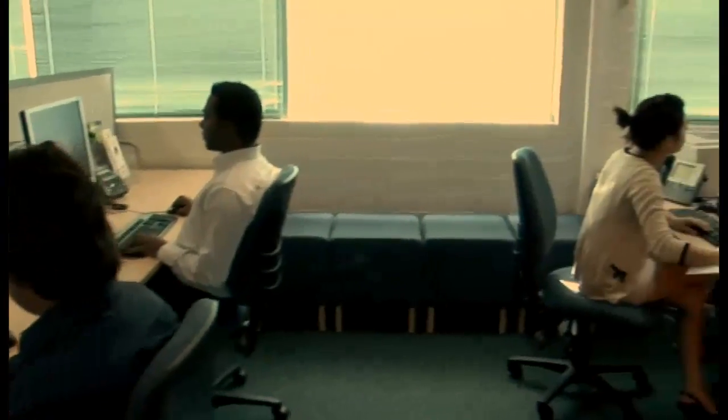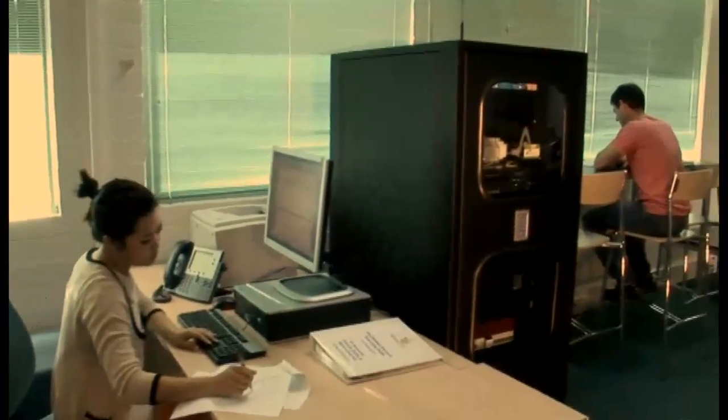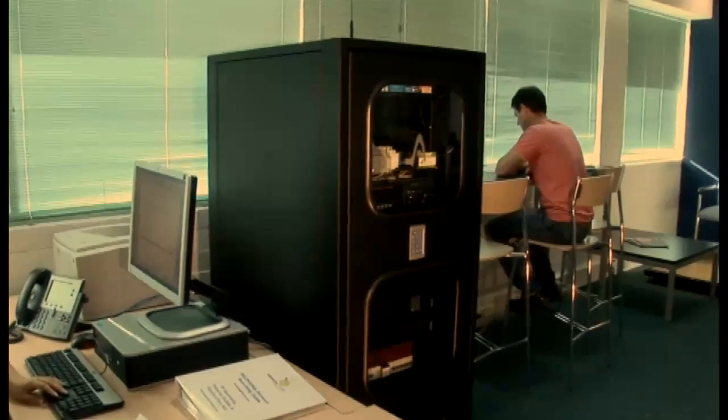Not only is the Zellabox a classy piece of furniture, but amazingly quiet, and we've included an environmental monitoring system that enables you to monitor all the critical aspects of your box from anywhere in the world.